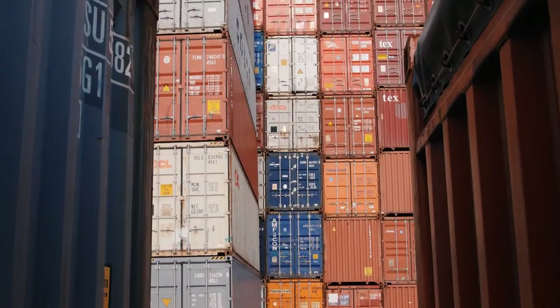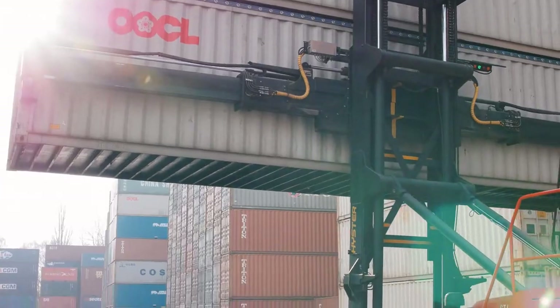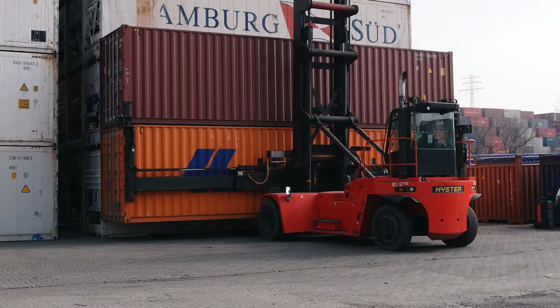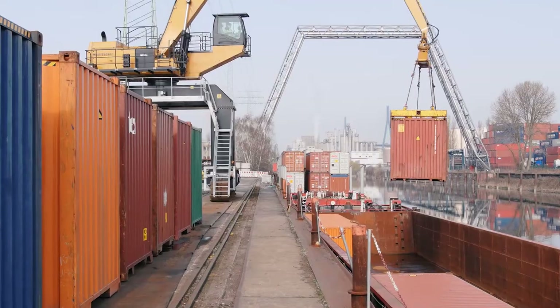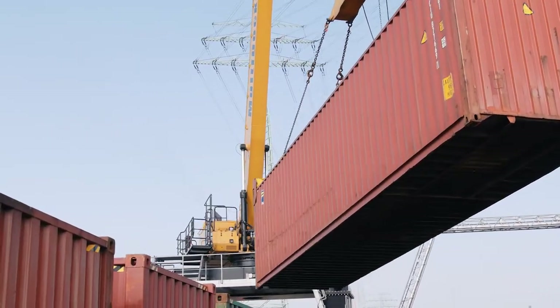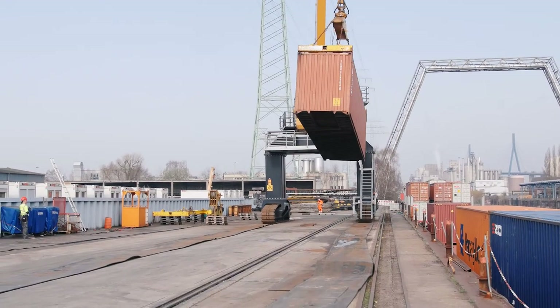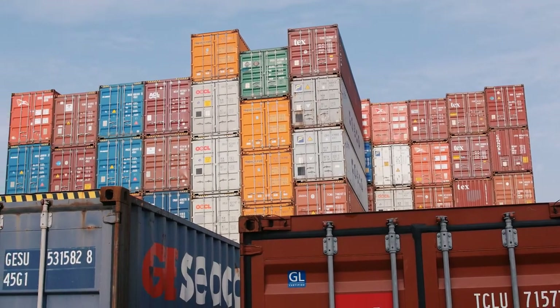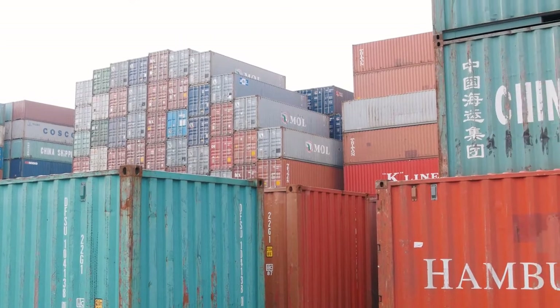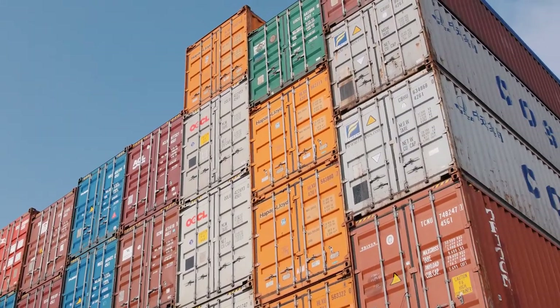About two-thirds of the business done in the port of Hamburg involves the container. Between eight and nine million of them are processed in Hamburg every year. The container's success is based on a very simple idea. A container is basically nothing more than a transport box. You open it up, put your goods into it, secure them — that stops them being stolen and protects them from the weather. You shut the door, seal it, and you can put it anywhere: road, rail, ship. It's a standardized transport box. It's so simple but has achieved so much, and we can't imagine life without it now.